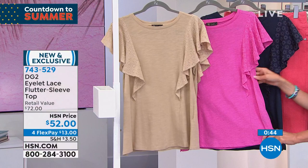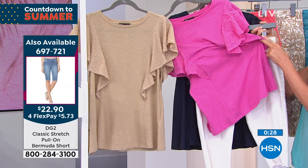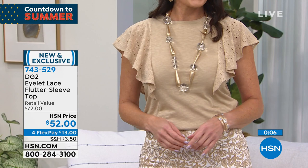Countdown to summer — I feel like it's here with the raspberry and that white Bermuda short at $22 and change. It just pops! That pink also goes back to the soft shell shorts — same color, different fabric. That's what DG2 does: the color match is incredible so you can mix and match across fabrics. The top you can wear tucked in or out. The short comes in two different lengths — average is 13.5 inches, petite is 11.5 inches.